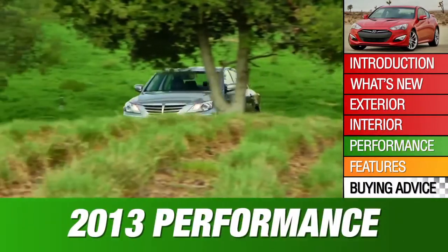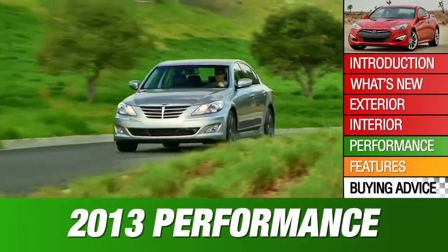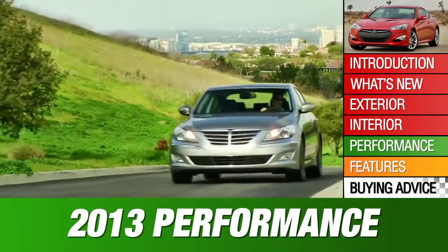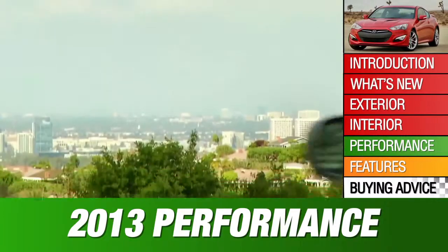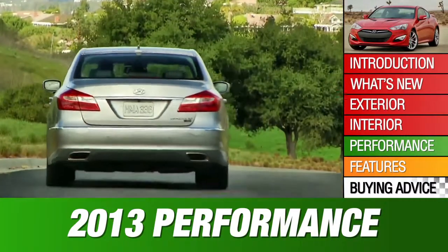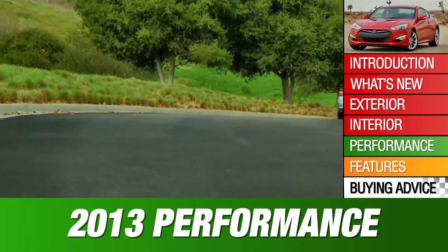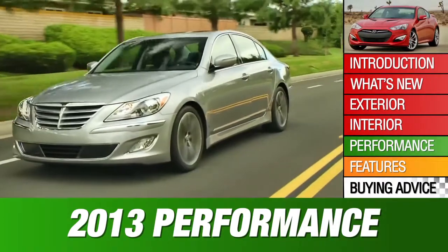All Genesis models have rear-wheel drive, as true premium sedans and sporty coupes must. But lack of an all-wheel drive version hurts the Genesis sedan in this class. Its engine choices are a good match, though: there's a 333-horsepower V6 and a 429-horsepower V8, both working with a state-of-the-art 8-speed automatic transmission.